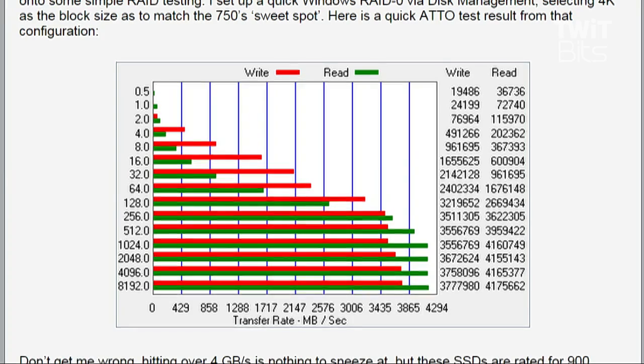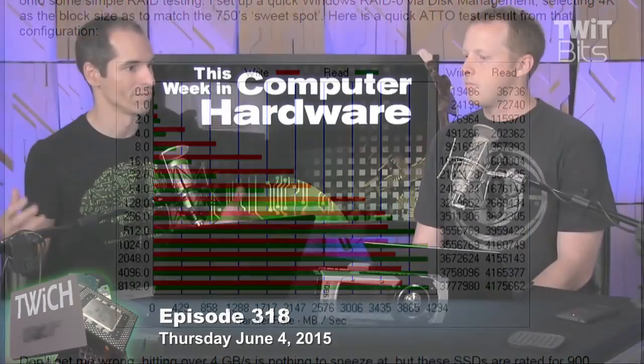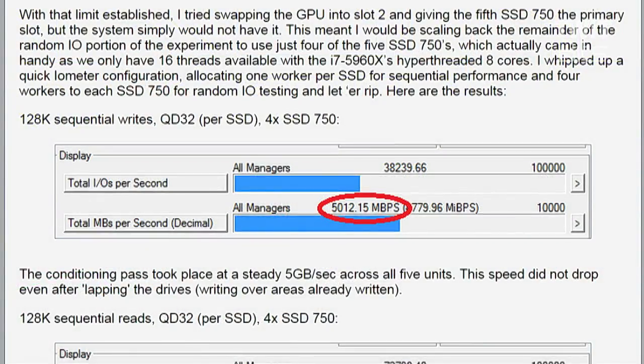We tested them without Windows RAID, basically just addressing all the drives simultaneously and individually. That's not really practical from a user standpoint, but we were just trying to measure how many IOPS or how much throughput we could get. An enterprise application handling the intelligence of communicating to multiple drives and splitting data could theoretically hit these numbers. For sequential writes — straight-line writing to four of these drives — we hit five gigabytes per second.